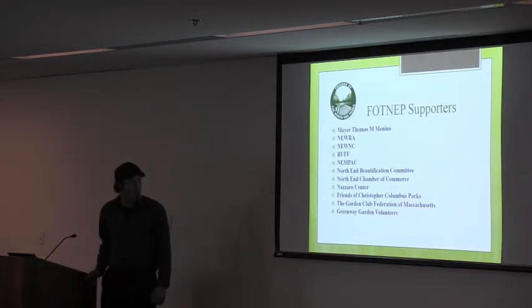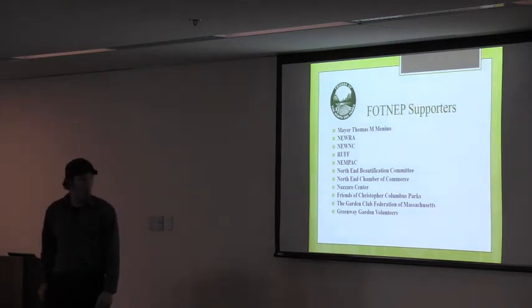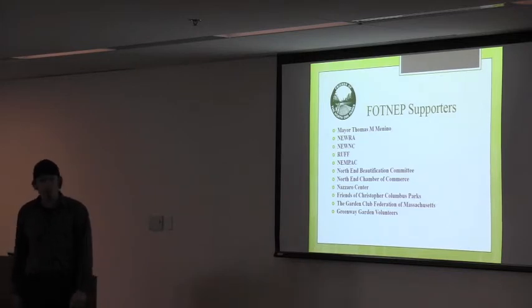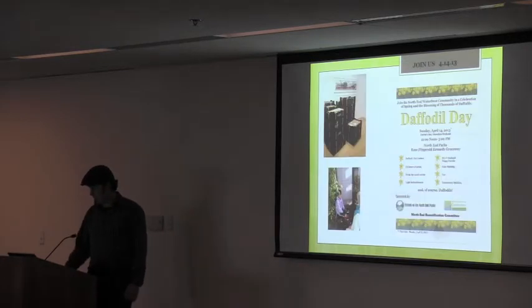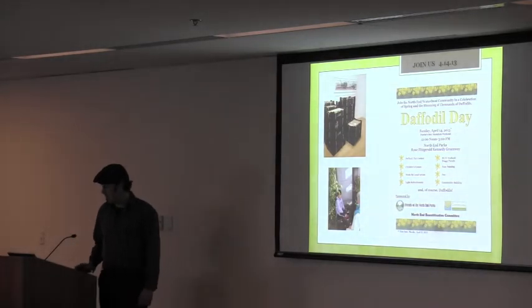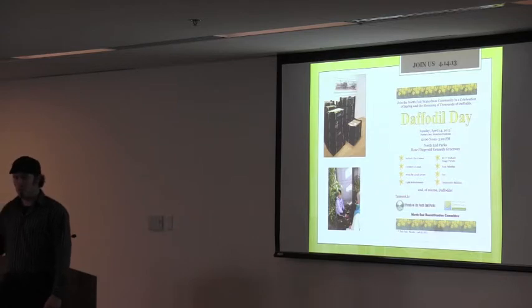We have supporters: Mayor Medino, Eura, Unick, Ruff, M-PAC, the Unification Committee, Chamber of Commerce, Nazaro Center, Friends of Blue Street, the Columbus Park Garden Club Federation of Massachusetts, and the Greenway Volunteers. Daffodil Day is going to be coming up — it's going to be wonderful. It's going to be the first annual Daffodil Day and we're hoping to continue it every year. The Friends really care about these Greenway Parks and we would really love to work with the Greenway Conservancy to make these parks better than they are.